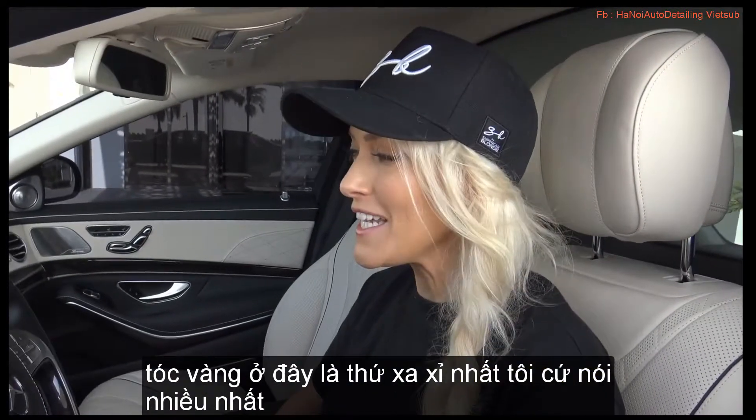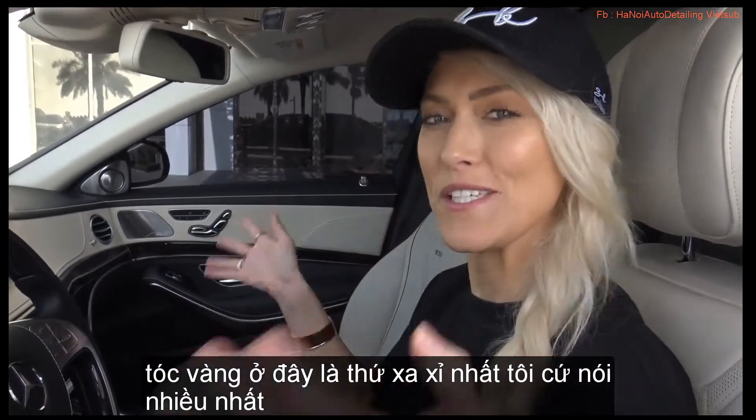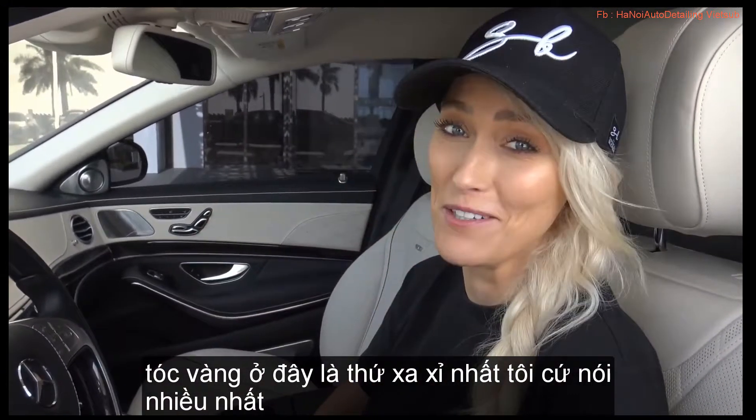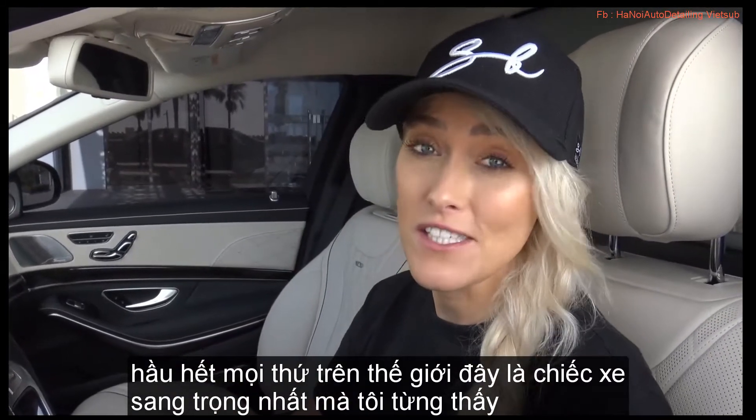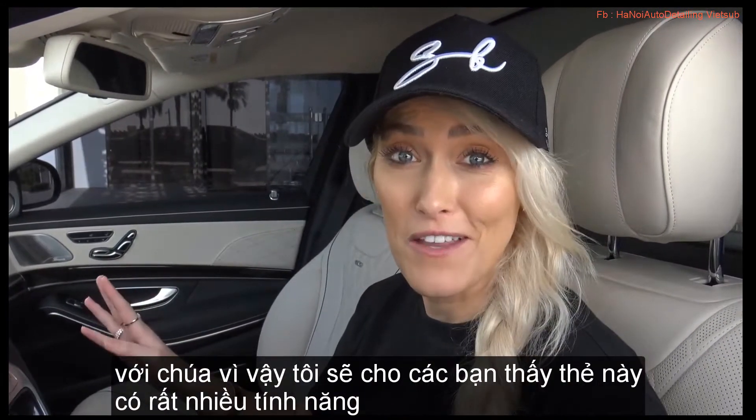What's up? Welcome to the channel. SupercarBlondie here. This is the most luxurious car I've ever seen. Honest to God. So I'm going to show you guys around this car.